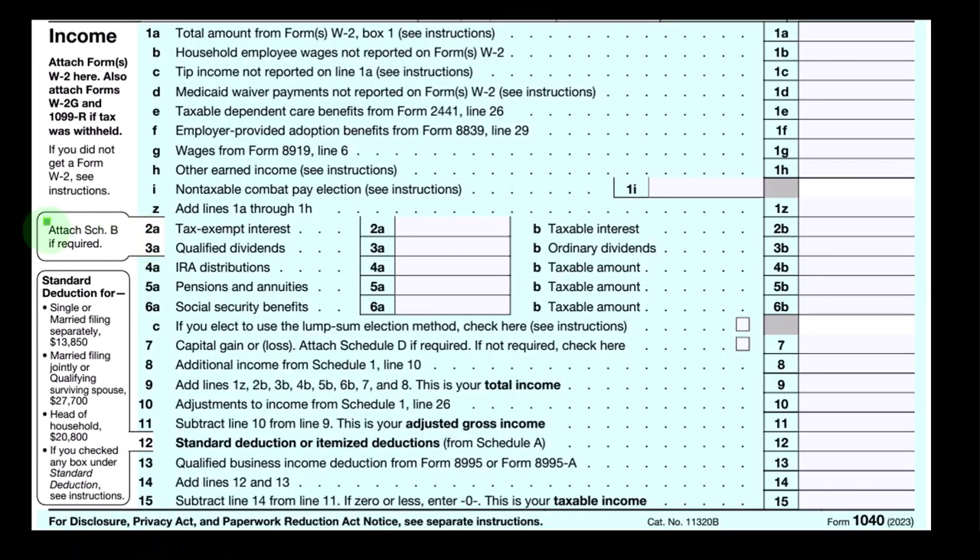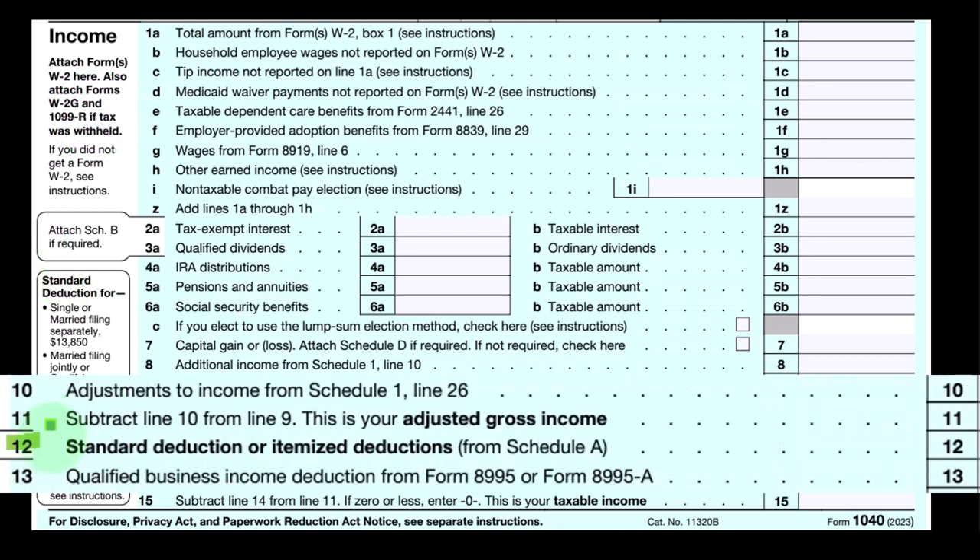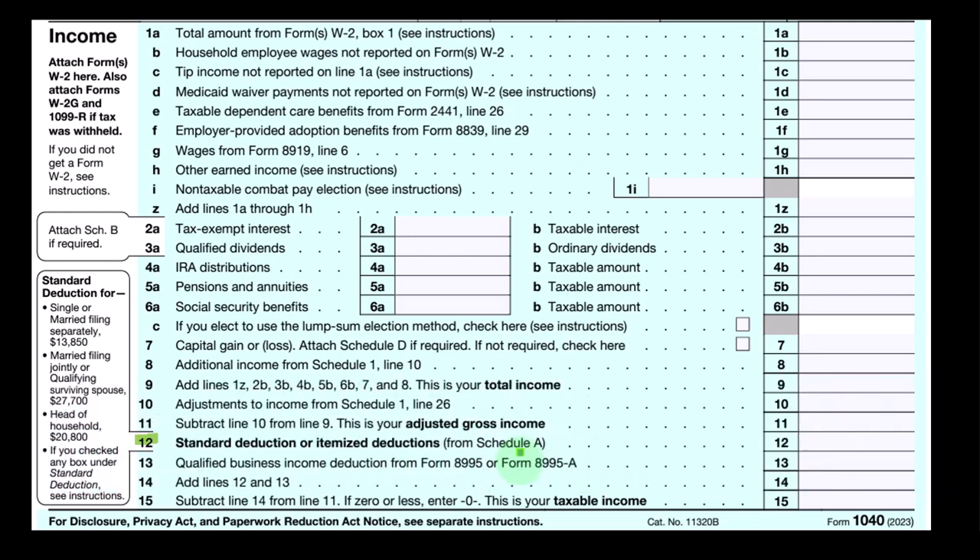This is the first page of Form 1040. We're focused down on line 12, where we have the standard deduction or itemized deduction. You can see it's referencing Schedule A here — Schedule A is the itemized deduction form.